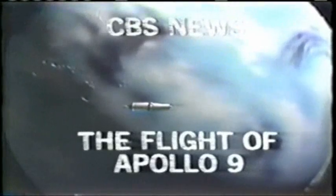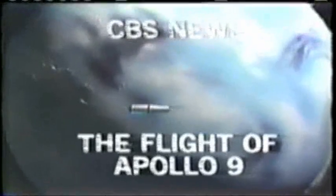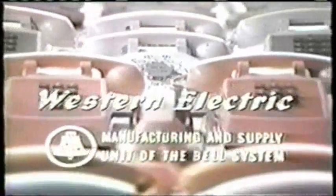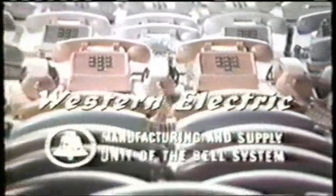This is a CBS News special report on the flight of Apollo 9. This afternoon, the separation and docking of the Apollo 9 spacecraft, brought to you by Western Electric, manufacturing and supply unit of the Bell System, as part of our continuing coverage of important news events. Reporting from the CBS News Apollo Headquarters, Kennedy Space Center, correspondent Walter Cronkite.